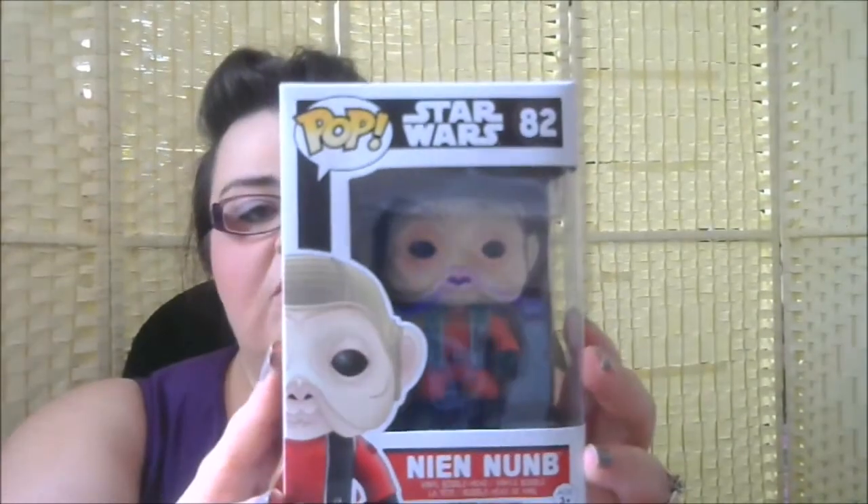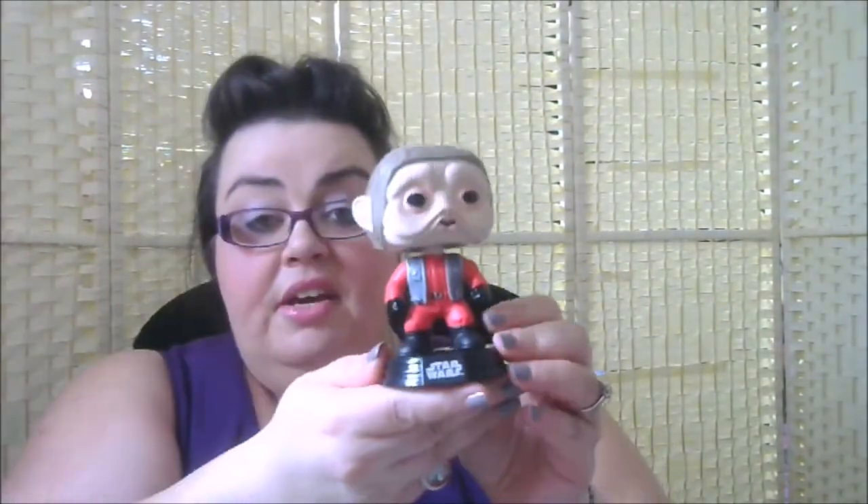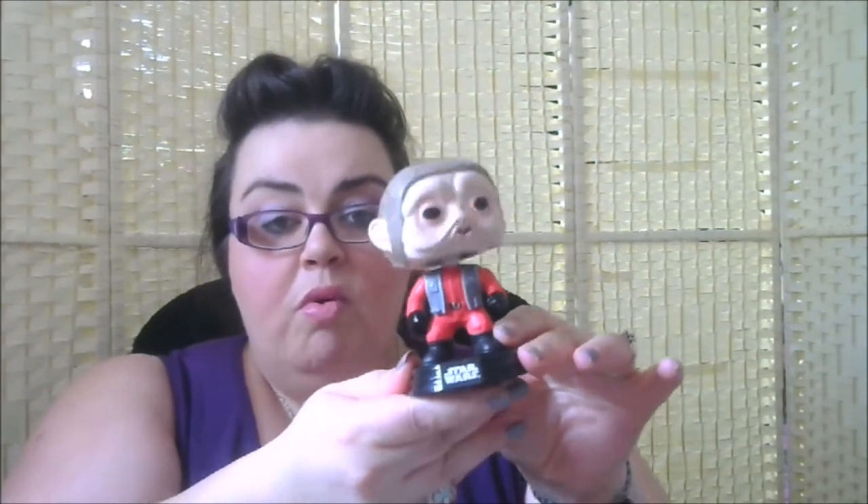One more here is also from Star Wars — The Force Awakens — but I'm sure he was in the original trilogy too. It's Nien Nunb, number 82. The Star Wars ones tend to be bobbleheads, which he is as well. I'm not sure what noise he makes — he's like a monkey-looking thing, but I do remember him from the films.